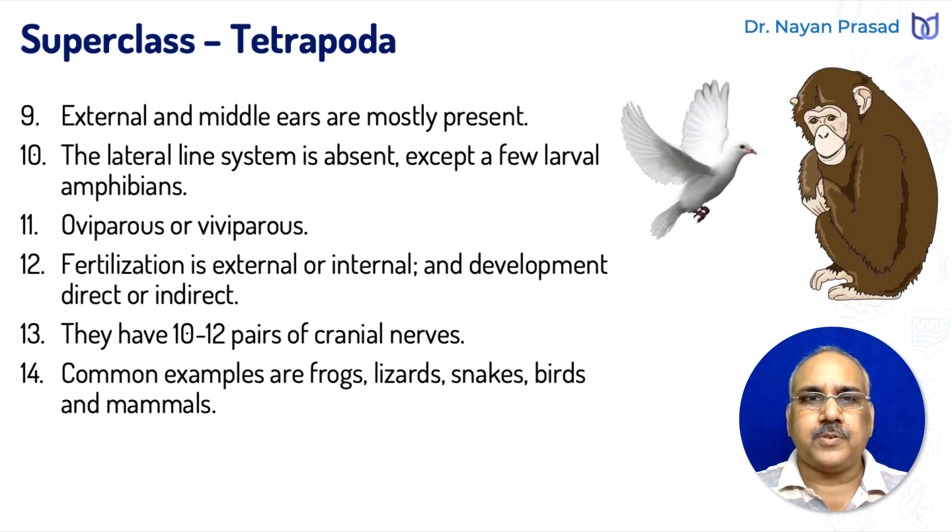The external and middle ears are mostly present in tetrapods. The internal ear is present in all — in fishes and in tetrapods also — but in tetrapods, the external and middle ears are mostly found. The lateral line system is absent in tetrapods; it is present in superclass Pisces, where it contains sensory organs, but it is absent in tetrapods except in a few larval amphibians.